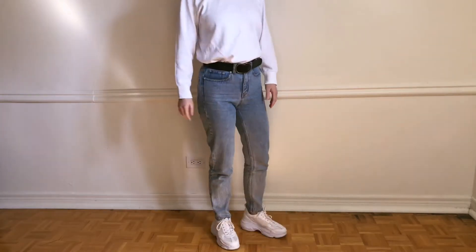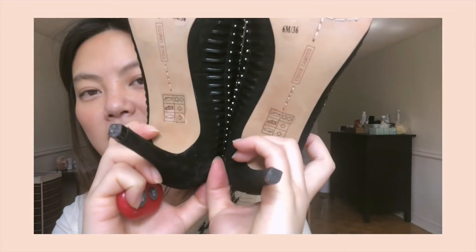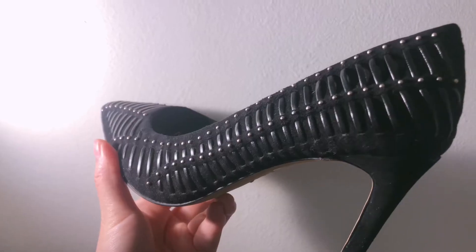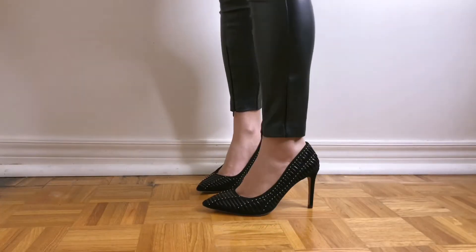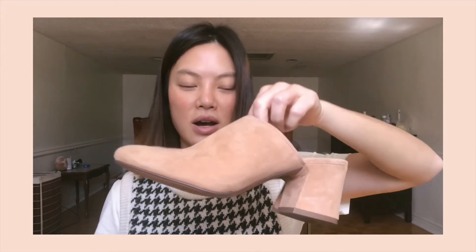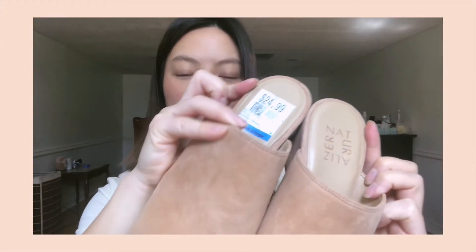Next are these heels by Vince Camuto. They look brand new — the stickers and everything are still there. These are in such good condition. I love the details: the black leather straps and tiny studs make the black heels stand out even more. They are surprisingly very comfortable as well. This is the item that I got that was a little bit over my budget at $24.99.